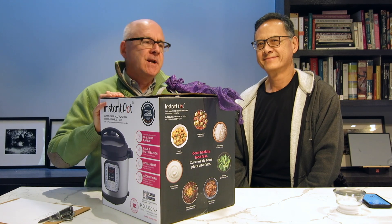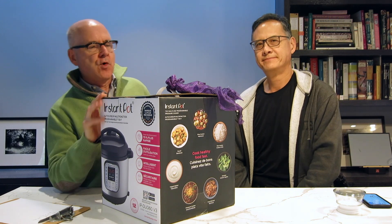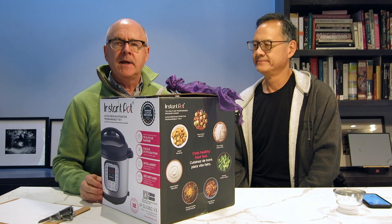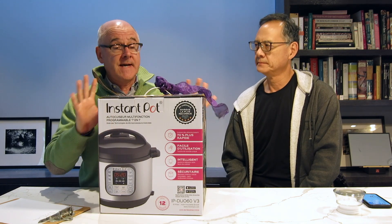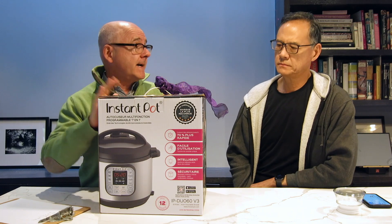Hi, it's Paul Banas from GreatDad.com and I'm here with Al Wong who's a writer for GreatDad.com and we are looking at an Instant Pot which I got for my birthday, so this is not from a manufacturer but we're doing an unboxing.